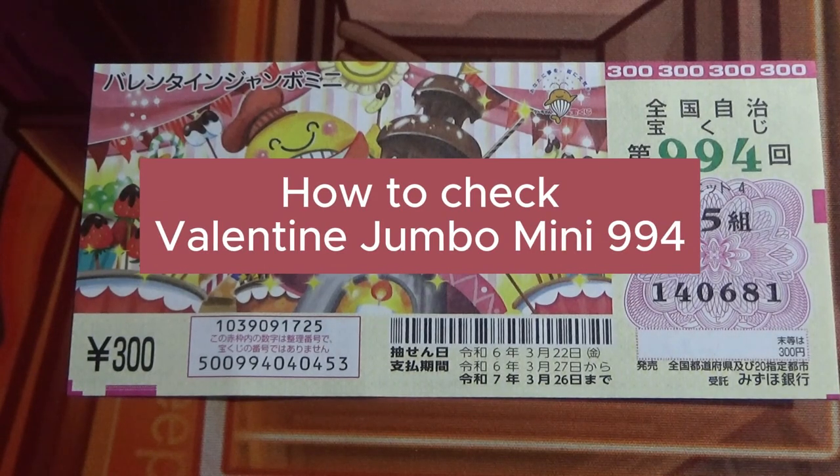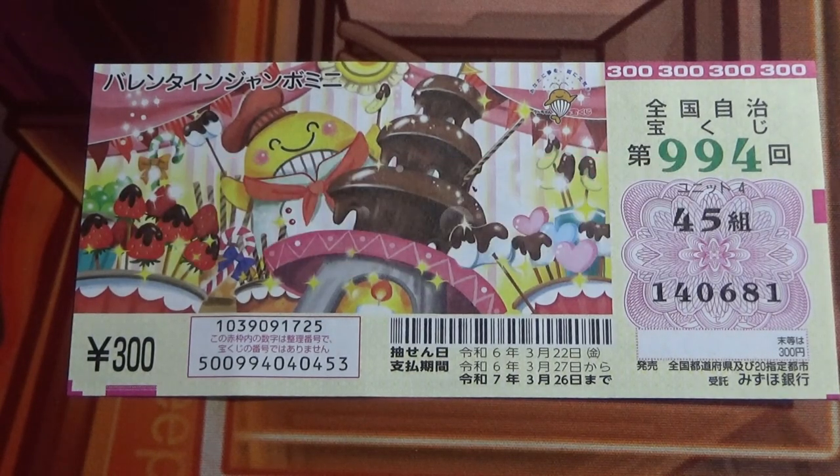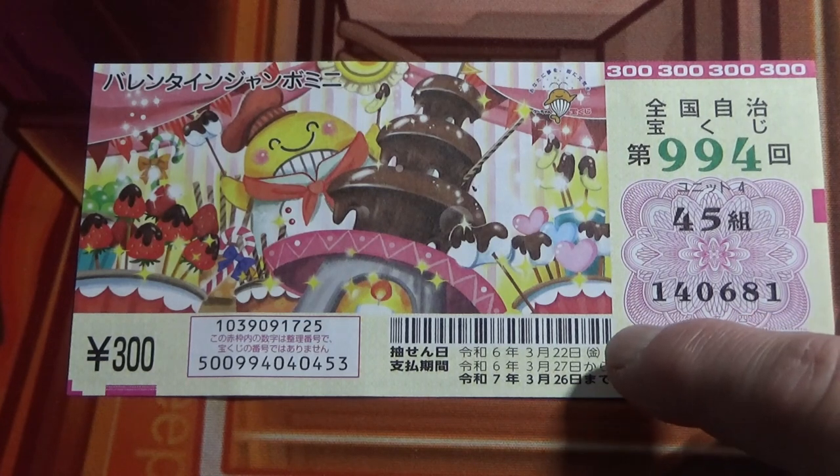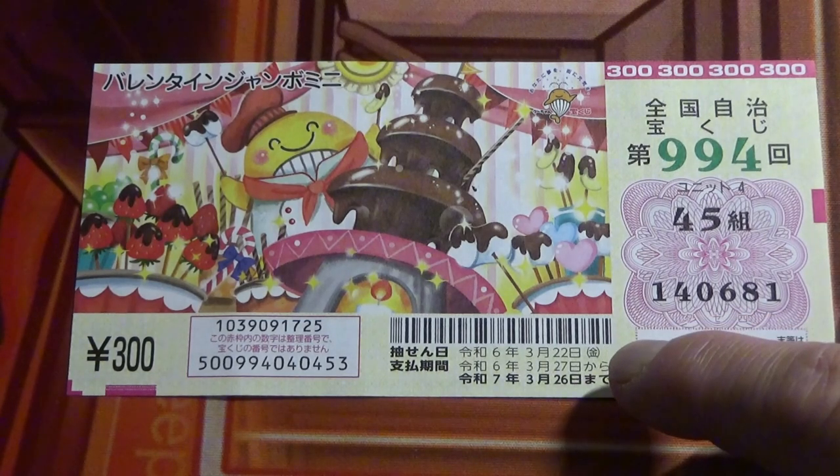Hello, my lottery friends. It's James, it's March 24th 2024. I'm going to show you how to check Valentine Jumbo Mini for game 994. This is my grouping number and these are my actual numbers. The drawing date was on March 22nd, and the payment period is between March 27th Reiwa 6 until March 26th Reiwa 7, 2025.